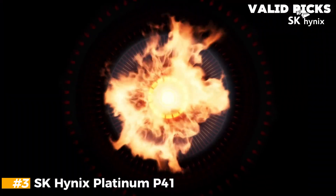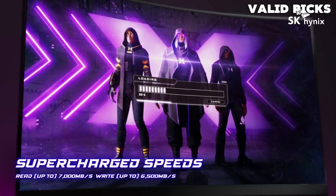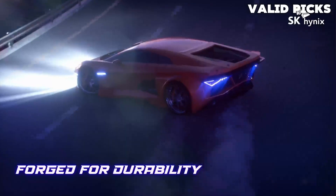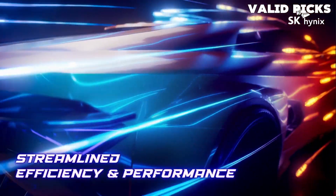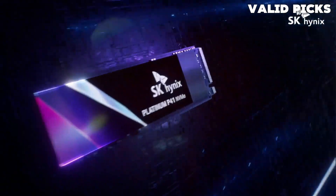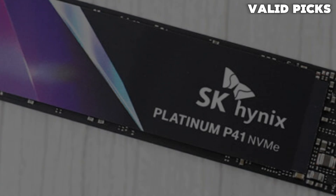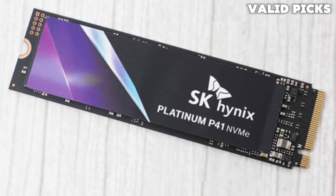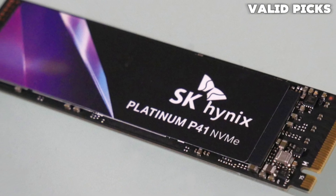Number 3: SK Hynix Platinum P41. Experience top-tier performance with the SK Hynix SSD, boasting read speeds of up to 7,000 MB/s and impressive write speeds of up to 6,500 MB/s, all made possible by the innovative SK Hynix HyperWrite Cache technology. This proprietary technology ensures blazing fast data transfers, allowing you to work and play with unmatched speed and responsiveness. The SK Hynix SSD also sets new standards in power efficiency. Backed by a five-year warranty with an impressive MTBF of 1.5 million hours and up to 1,200 TBW, you can trust it to deliver unwavering performance and longevity.